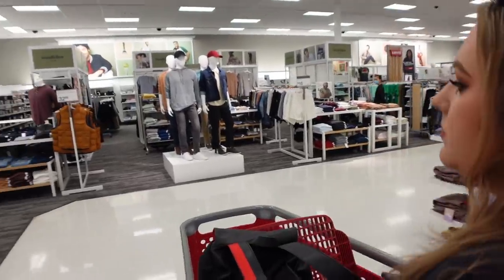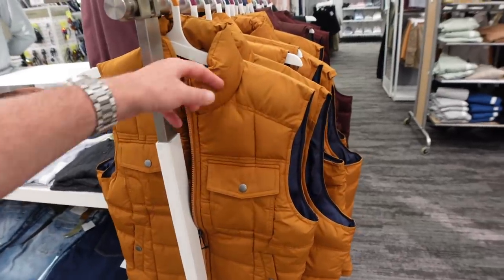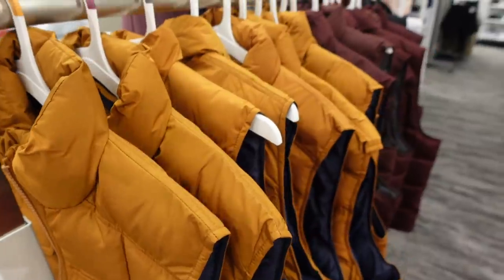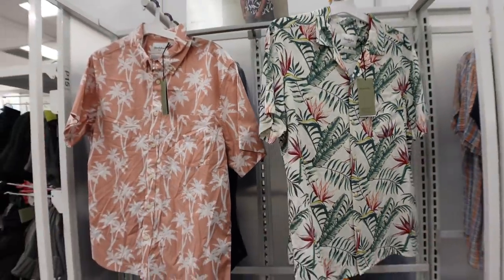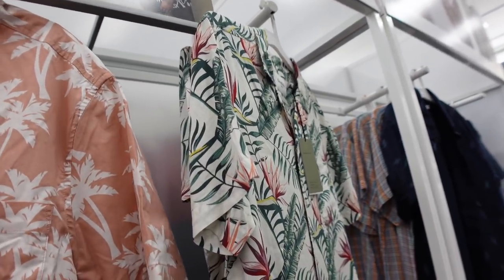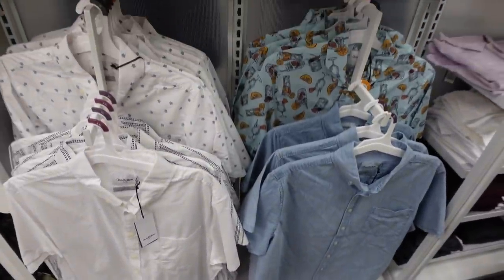Moving on to the men's section! They have some nice options — not sure about that color, but there are other colors, like a maroon one at $32.99. Some kind of Hawaiian print shirts — they look so good! The Goodfellow Target brand — they have more room in the waist and are slightly fitted in the chest, and they're $19.99, which is a pretty good deal.